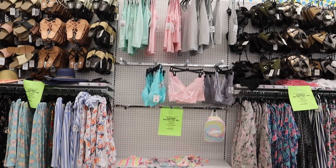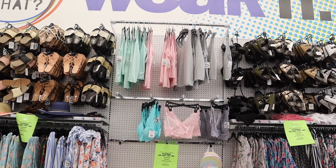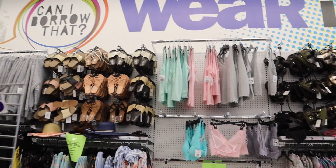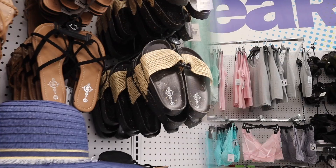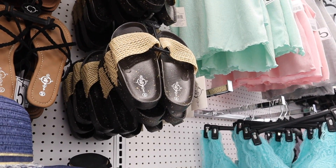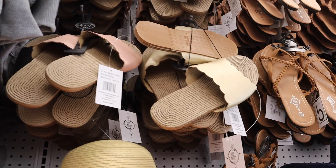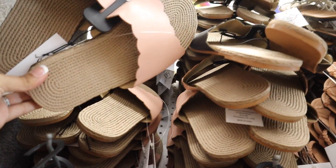I went over this whole section in my previous video. Everything is pastel over here and so beautiful — I love the bralettes and the tank tops, all very cute and comfortable. The slides over here are gorgeous as well. I bought a pair here before and I'm going to pass on these sandals.